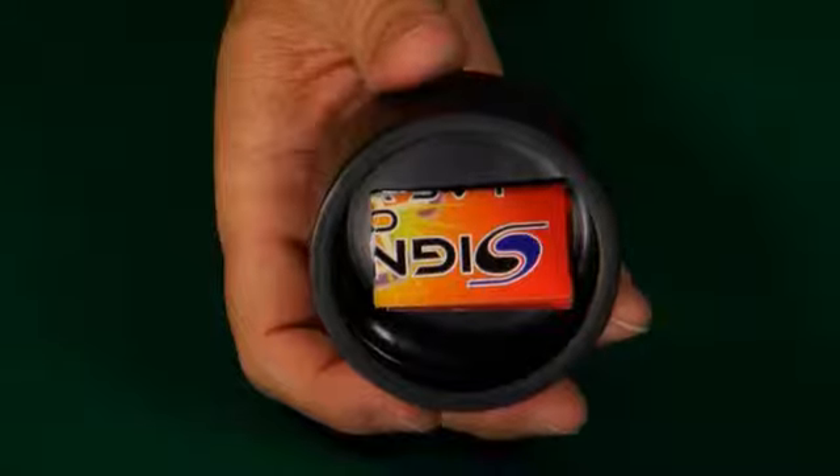The important thing is you can change the object out in less than one minute — you're not locked into one type of object. The advantage of the Lightning Box is that the object is three-dimensional, not flat.